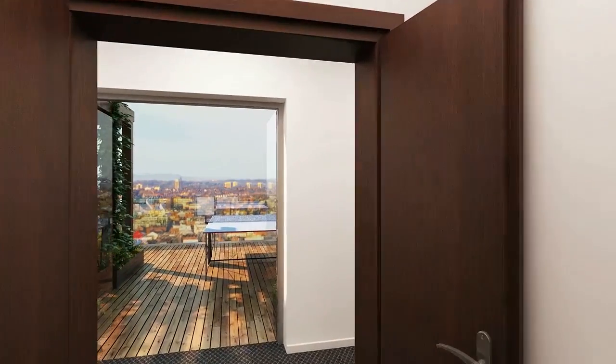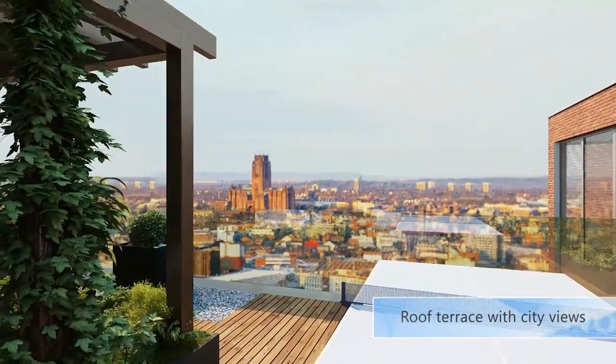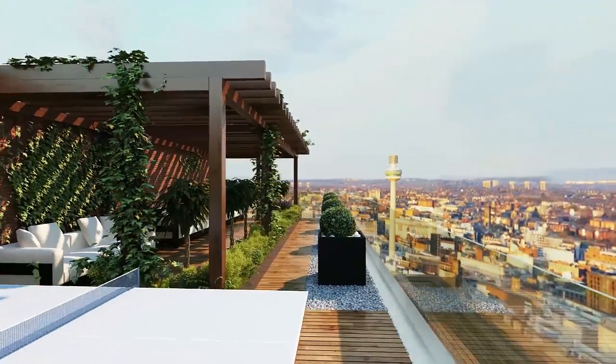Offering spectacular views of the city, Norfolk House will have a modern roof terrace. Designed with relaxation in mind, the terrace will feature comfortable seating areas and ping-pong tables.